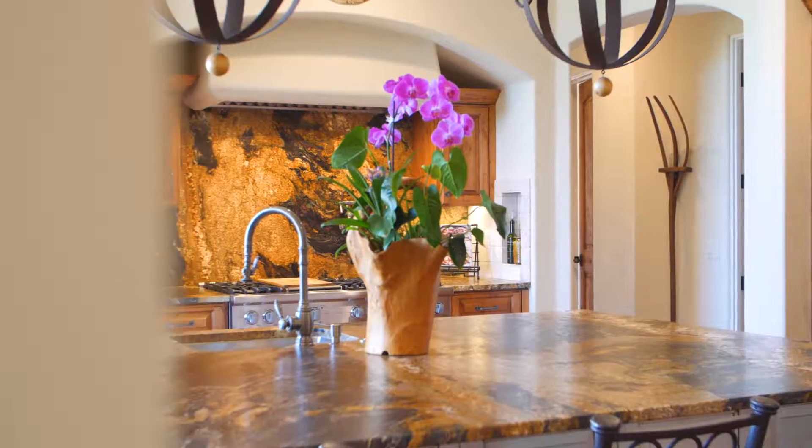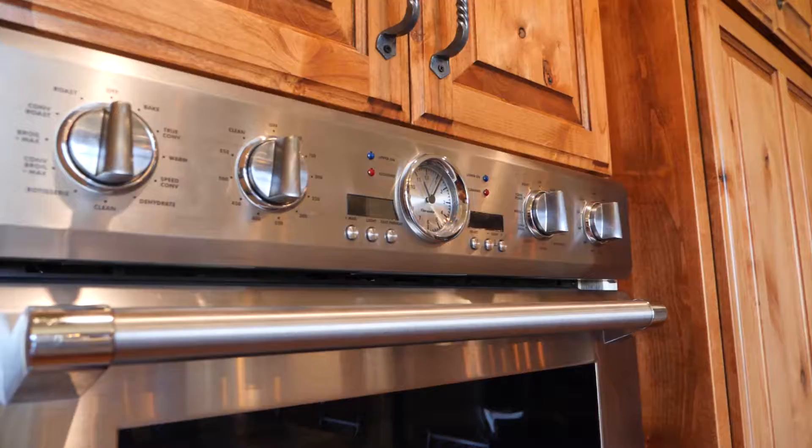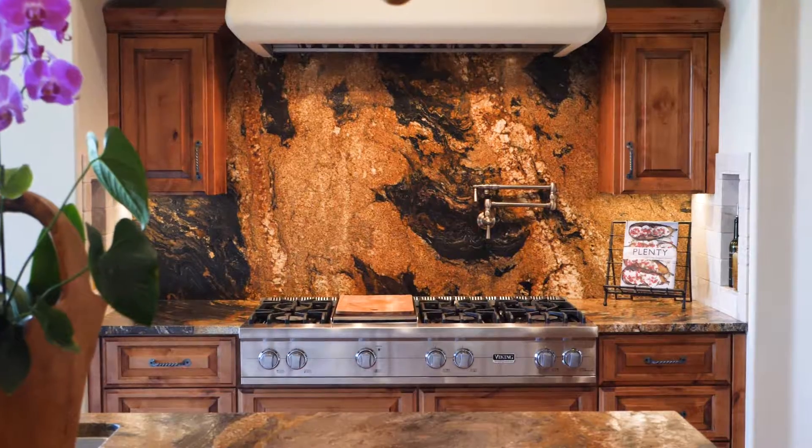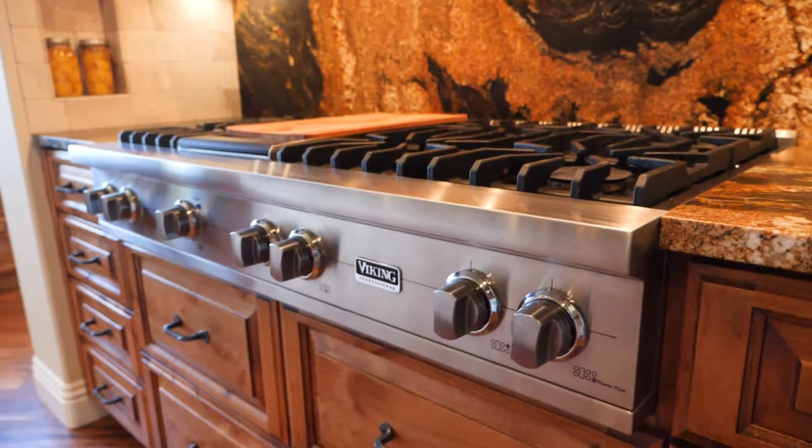The Gourmet Chef's Kitchen comes fully equipped with custom Nadi Alder cabinetry, handmade wrought iron pulls, and top-of-the-line stainless steel appliances designed by Viking and Sub-Zero.